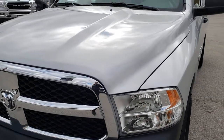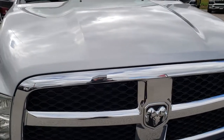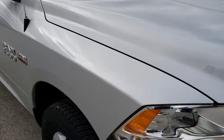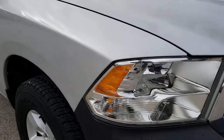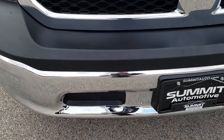Today we are checking out this super clean 2017 Ram 1500, regular cab, long box, Tradesman. This vehicle has the 5.7-liter V8 Hemi motor.